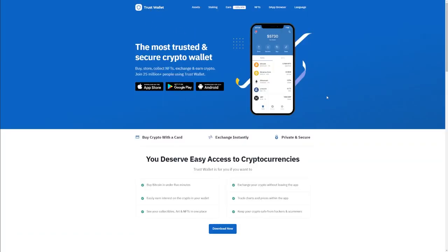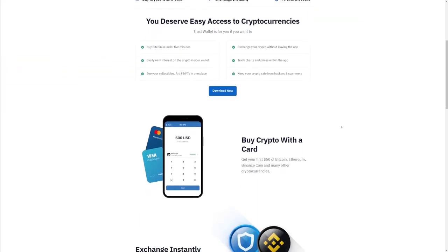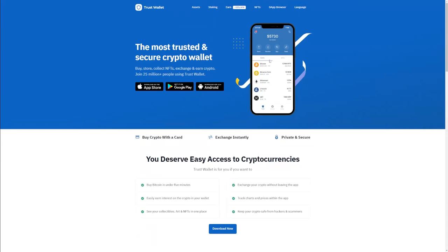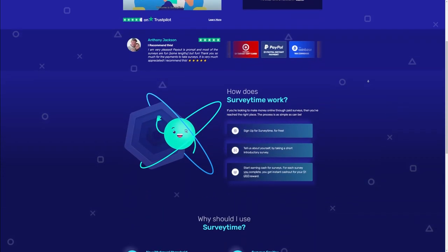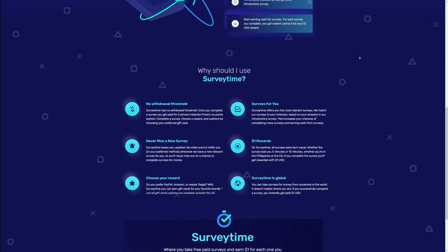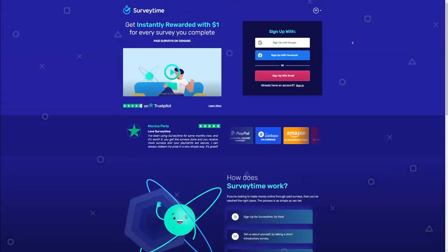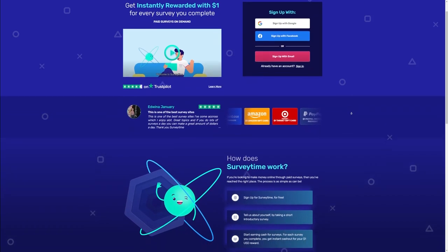Now let's get back to Trust Wallet. You can get this wallet through the App Store or Google Play. Now I want to show you something specifically for those of you who enjoy taking surveys for money — this is the best website you can find online. This is the surveytime.io website. I make a lot of money on this website and a lot of people on Trustpilot agree, giving it a 4.5 out of 5 rating, with 77 individuals saying it was wonderful for them.